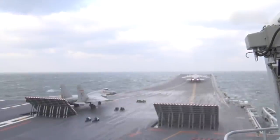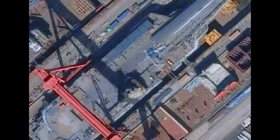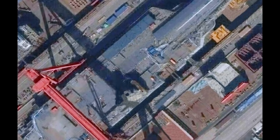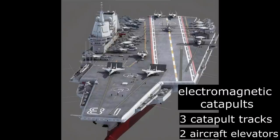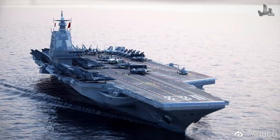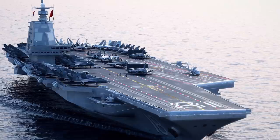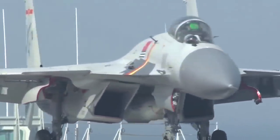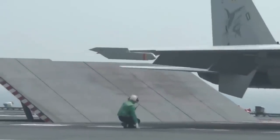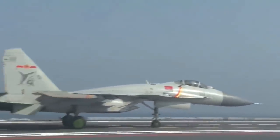The Type 003 is expected to displace more than 85,000 tons, slightly less than a US Navy supercarrier. It is basically confirmed to be conventionally powered and appears to have 3 aircraft catapults and 2 elevators. It is expected to use electromagnetic catapults for launching fixed-wing aircraft. This video explains the benefit of using catapult-assisted takeoff but arrested recovery — the CATOBAR system — and the advantages of electromagnetic catapults over the steam catapult.